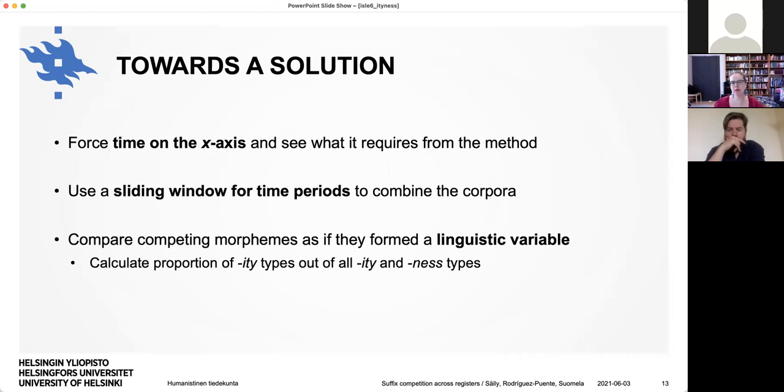To work towards a solution, we started thinking about putting time on the x-axis and seeing what that requires from the method. To combine corpora covering slightly different time periods, we decided to use a sliding window for time periods, taking the exact year of each text and making our own time periods. To get -ity and -ness on the same graph, we decided to compare them as if they formed a linguistic variable — as if they were always interchangeable, which they're not — but since we're interested in their competition, this seems justified. So we calculated the proportion of -ity types out of all -ity and -ness types.